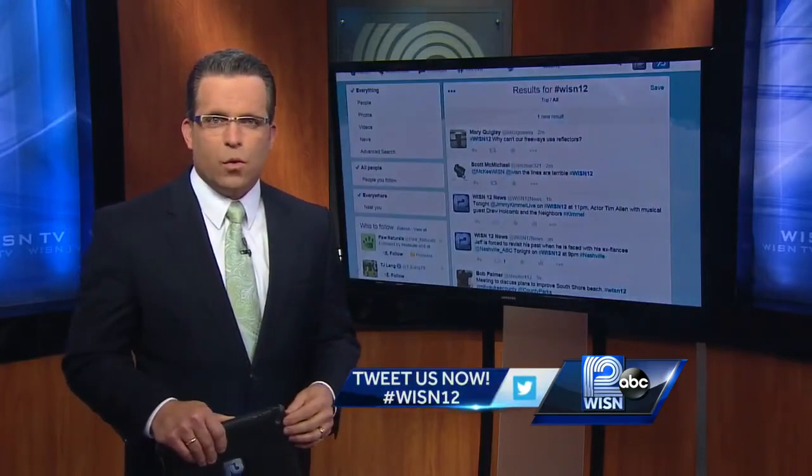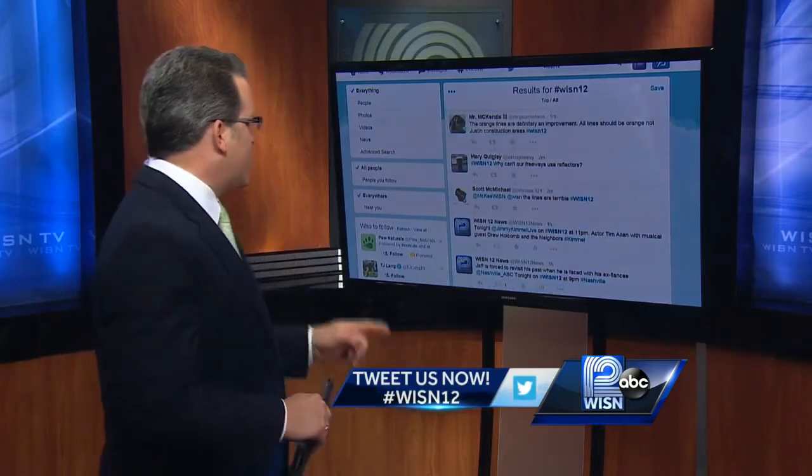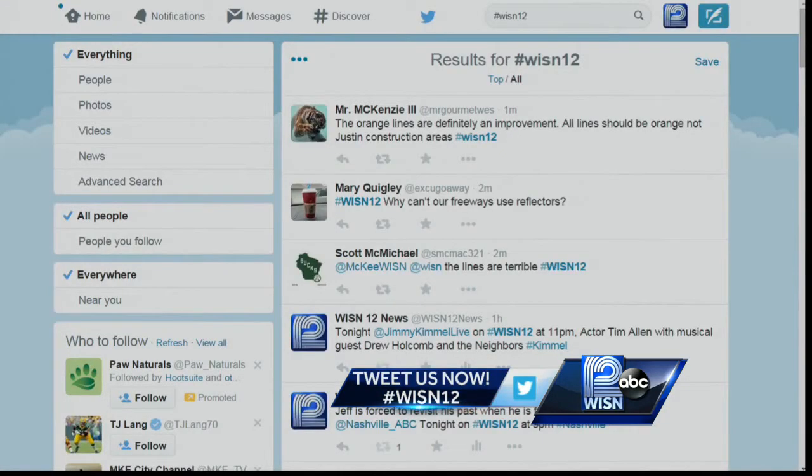We did ask you to tweet your thoughts on the new orange lines they're testing out using the hashtag WISN12. Mr. McKenzie III says: 'The orange lines are definitely an improvement. All lines should be orange, not just in construction areas.' Mary asks: 'Why can't our freeways use reflectors?' We've actually been told that because of the plowing situation, that could be an issue, and also it is a bigger expense than the lines themselves.